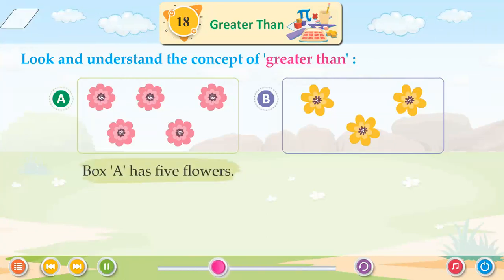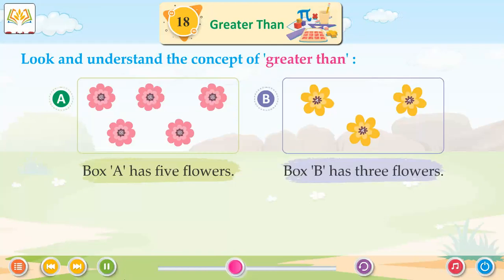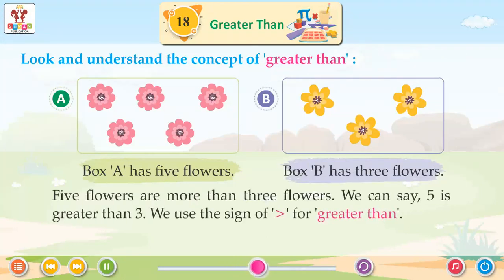Box A has 5 flowers. Box B has 3 flowers. 5 flowers are more than 3 flowers. We can say 5 is greater than 3.